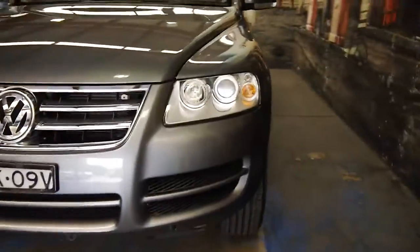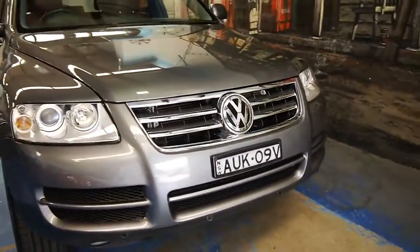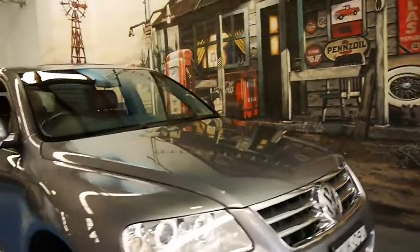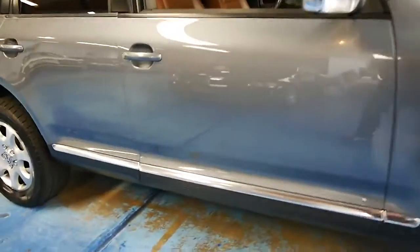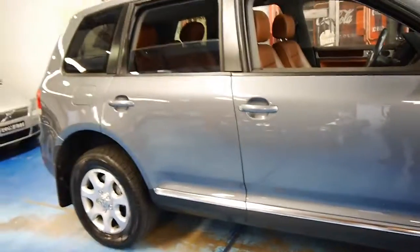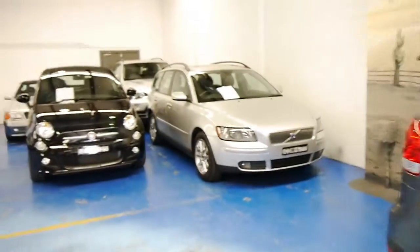If you've been looking for a family SUV, certainly if you've been looking for a Touareg, I certainly think you should be looking at this car. It's a very, very nice example and we think it's very well priced. We do specialise in European cars and we have a couple of these Touaregs in stock at the moment. We look forward to hearing from you — thanks again for watching.